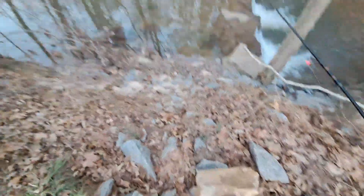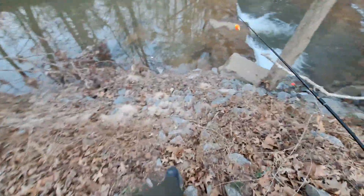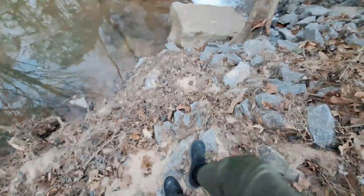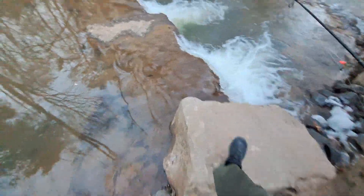Alright, first I gotta get down here without falling. Alright. Ow — thorns. Gonna go right on this rock here.